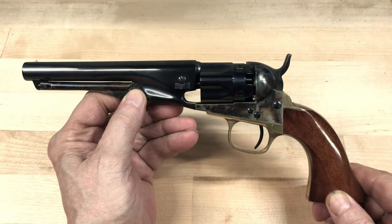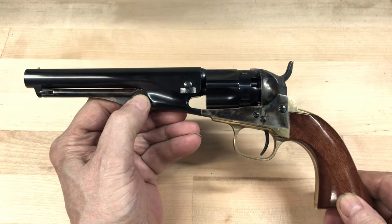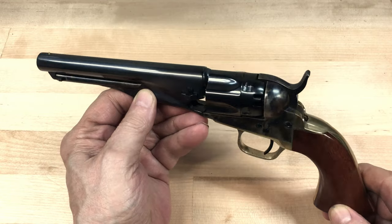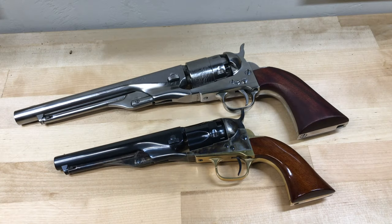A smaller version of the Colt Army was introduced in 1862 for the police and civilian market. This five-shot .36 caliber Colt Metropolitan Police turned out to be a relatively popular revolver, mostly due to its concealability. The actual size of the Colt Metropolitan Police is a little bit hard to distinguish until you set it right beside a Colt Army, and then the size difference becomes really obvious.